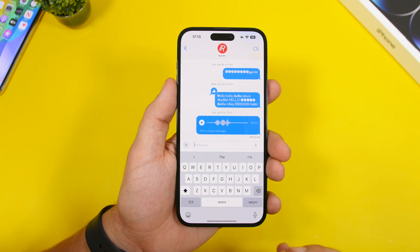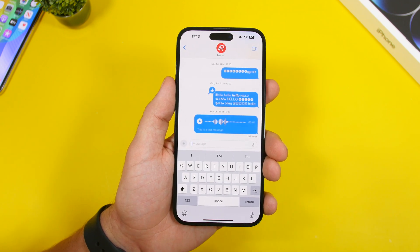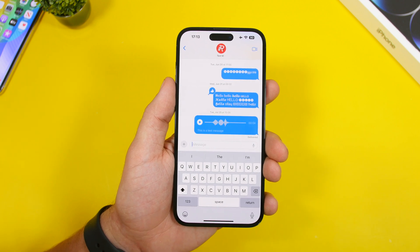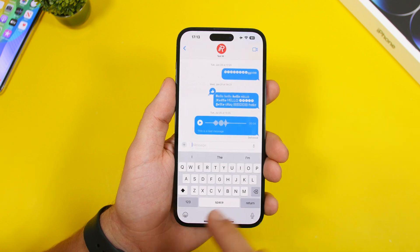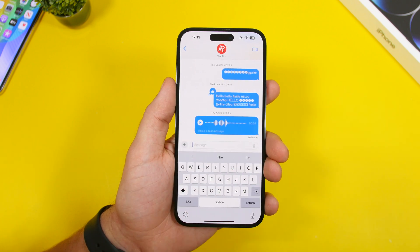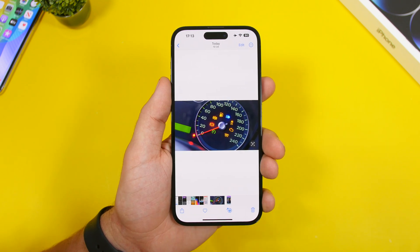A really cool feature Apple added to the Messages app is the ability to quickly access your photos. Previously you had to tap the plus button and navigate to photos. Now all you have to do is tap and hold the plus button for a second, release it, and all your photos appear right there so you can pick any one you want.